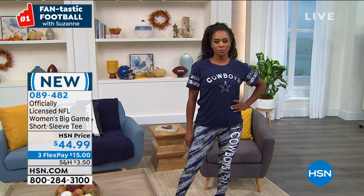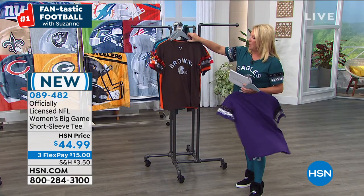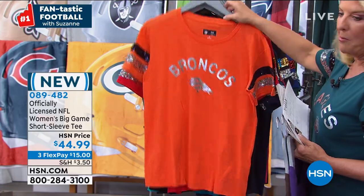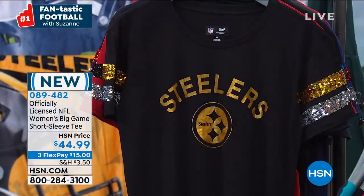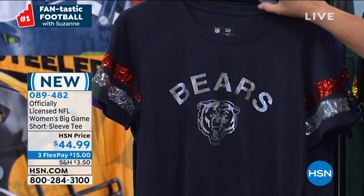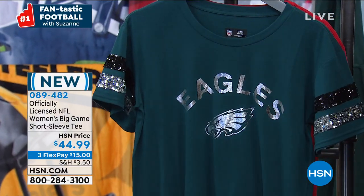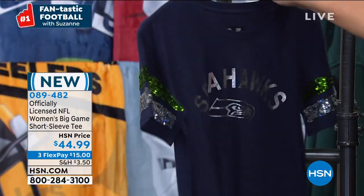Let me go through the teams we have available. We have the Ravens, Browns, Broncos, Chiefs, Raiders, Dolphins, Patriots, Steelers, Falcons, Panthers, Bears, Cowboys, Packers, Vikings, Saints, Giants, Eagles, San Francisco, and Seattle Seahawks — that's 18 teams. Size-wise we have extra small through 2X large, designed for women, a little more fitted. I'm wearing the medium.